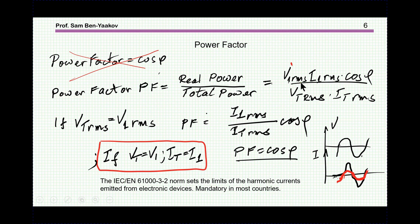In general, we are talking about the voltage first harmonic times the current first harmonic times cosine phi, divided by the total voltage RMS and total current RMS. Now, obviously, if one of them is distorted — for example, here is a case in which the voltage is roughly sinusoidal, but the current, the black one shown here, is highly distorted.